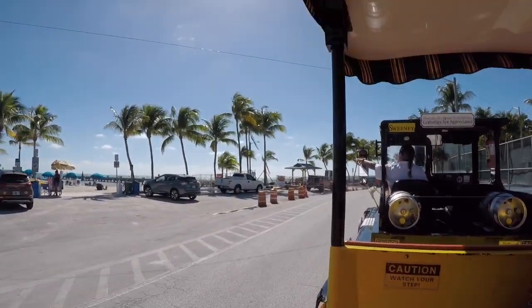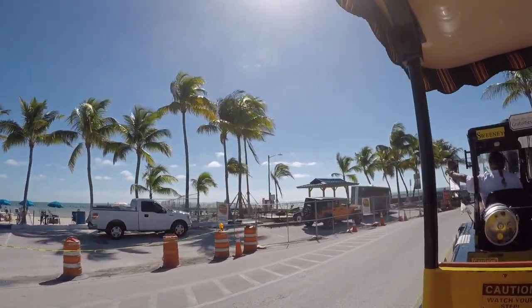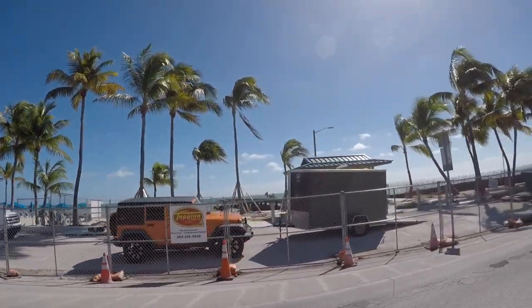Over here on the left, you'll see a pier. That pier was completely rebuilt two weeks before Hurricane Irma hit us last September. You can see them rebuilding it for the second time in 18 months.